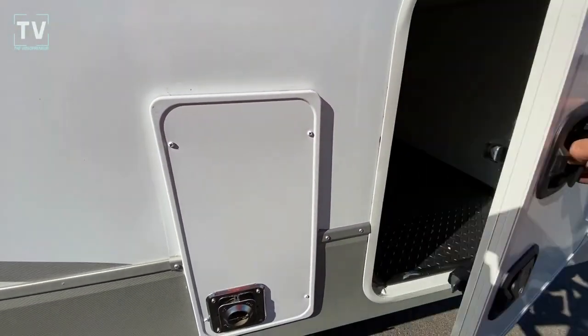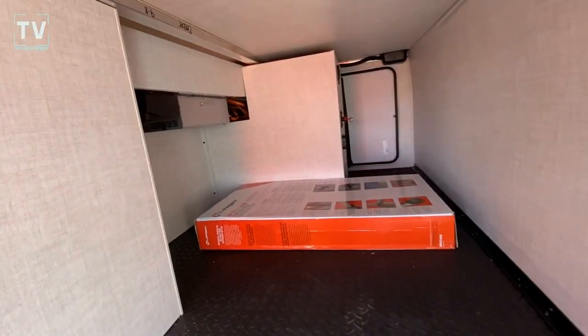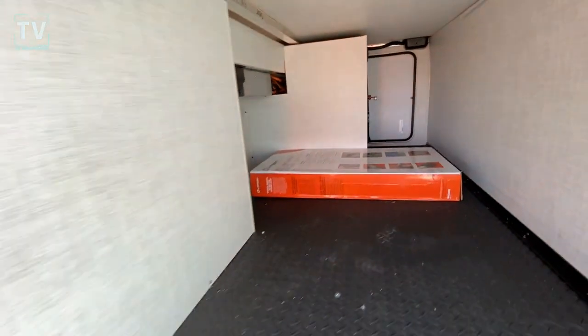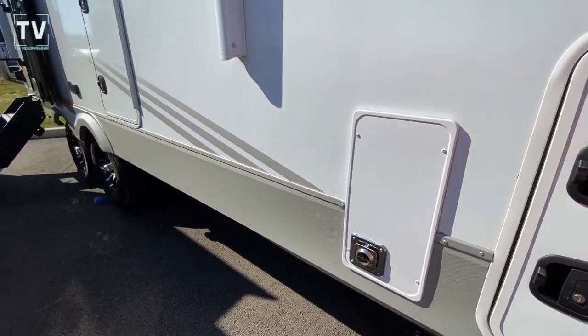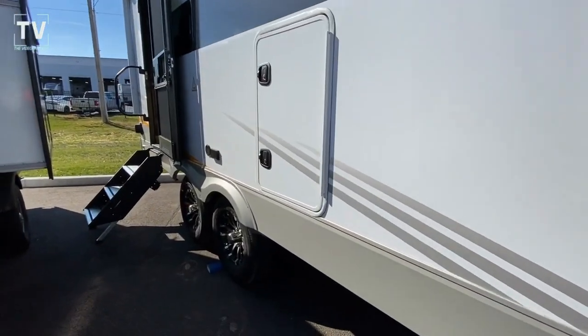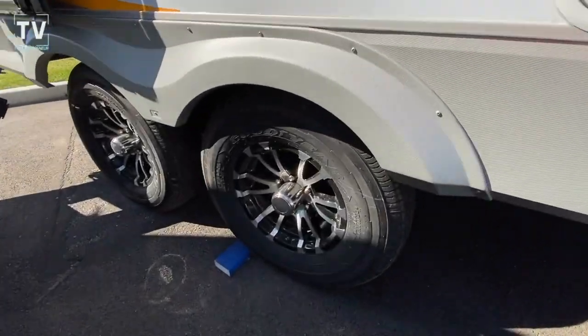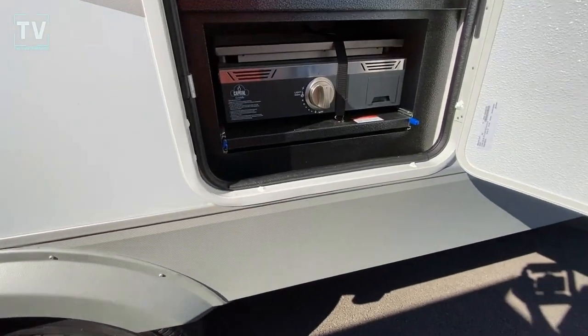Price on this: $51,443. As we open up the pass-through storage, this is really cool. I really like the Ember as it is, and this new series is really exciting. The color is different — you're probably used to the dark black, but how about this light gray? And you'll see a big difference here in the Goodyear tires as well.